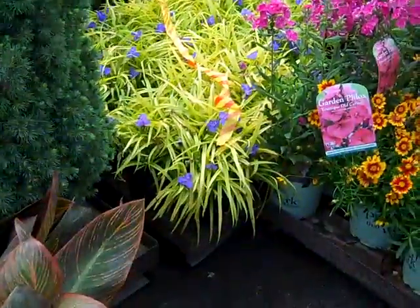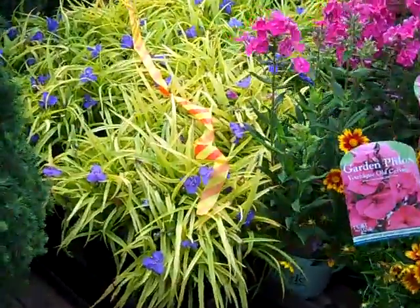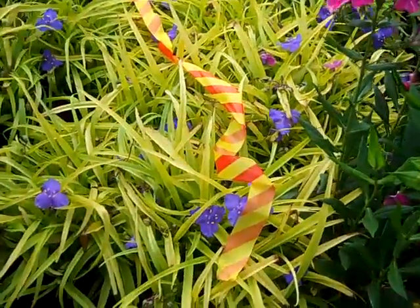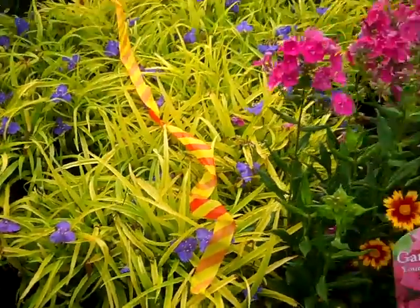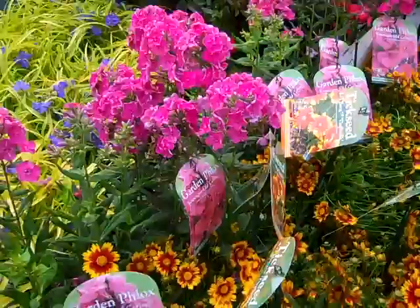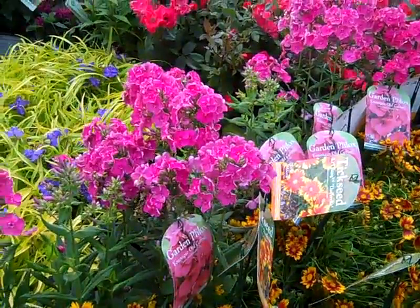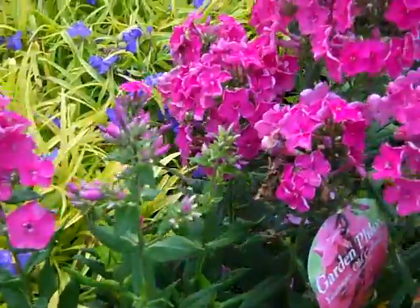Very nice color on a Tradescantia here — this is Sweet Kate. You get the chartreuse foliage against that really gorgeous purple flower. Very nice. And then another look at a flax — this is Garden Flax Unique Charisse, and you can see nice bud and bloom on those as well.